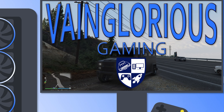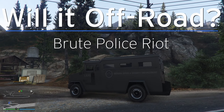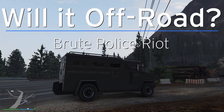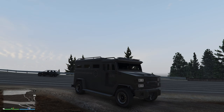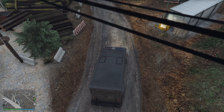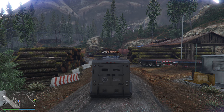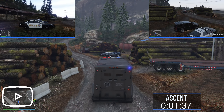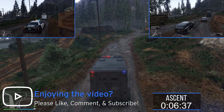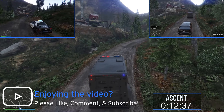Hello all of you vaingloriously wonderful people. This is the Brute Police Riot and I'm about to find out if it'll off-road. This is episode number 220 of Willard Off-Road. By the end of this video we will have tested 427 vehicles. What a way for the Chop Shop season of Willard Off-Road to go out — with a Police Riot and a tow truck. I promise you this is going to be a good one. Just trust me on this.